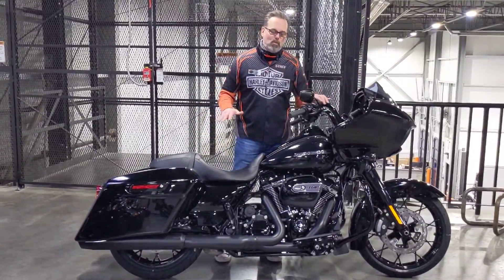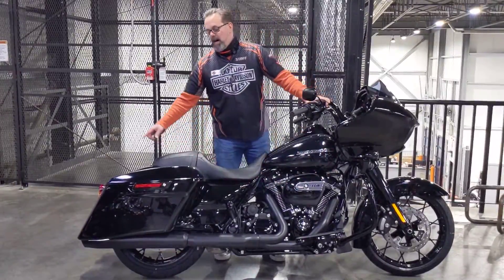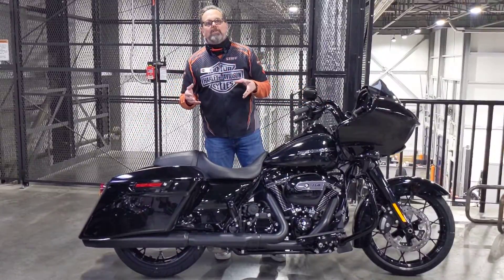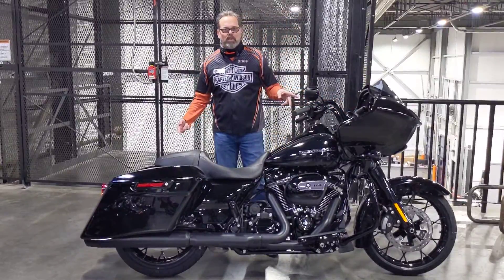What makes the bike special? It comes with this 114 motor. It's all blacked out, with stretch bags that wrap around the exhaust. It's got custom rims on it — 19-inch front and 18-inch rear wheel.